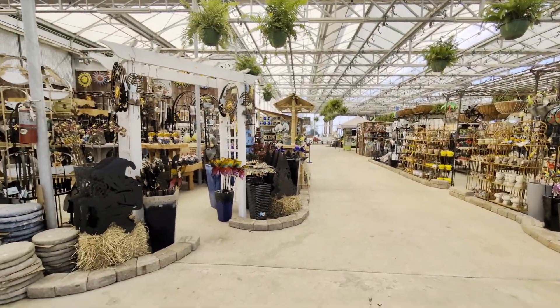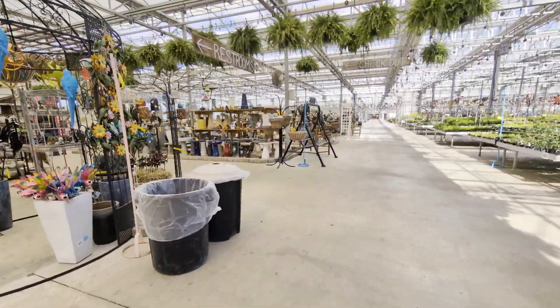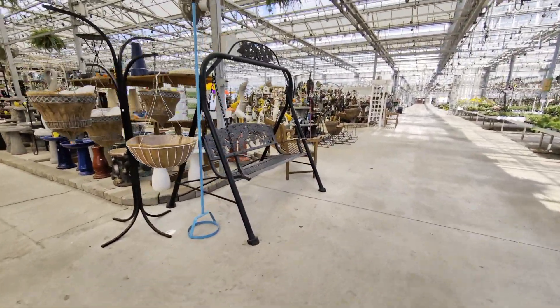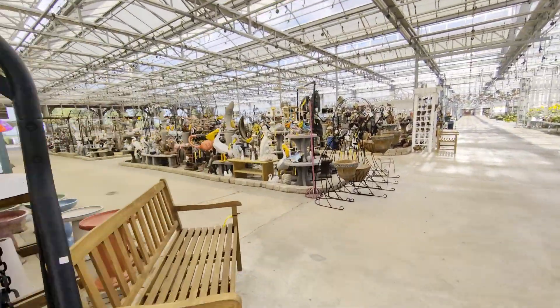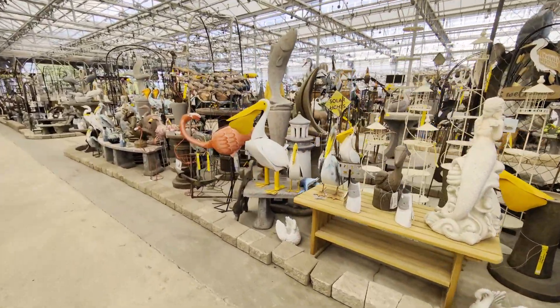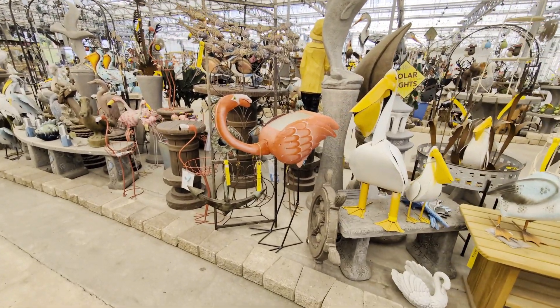And there's the front of the store and all of the goodies in here. That's what I wanted to show you. They have so many things, so many beautiful things. Look at that pelican. And a pink flamingo — no way!